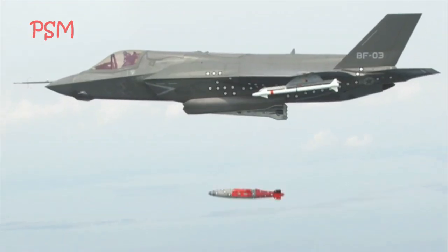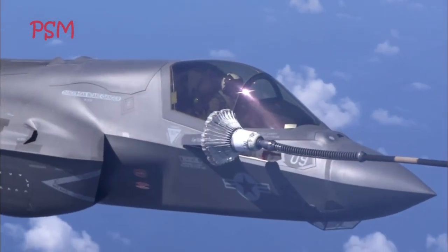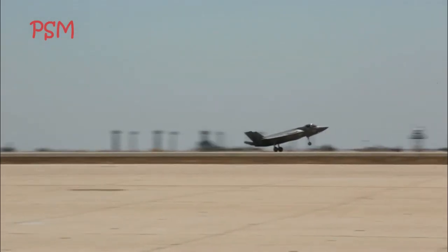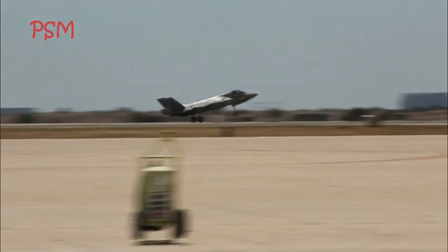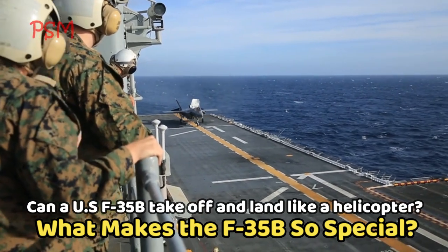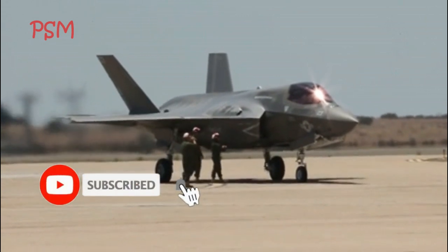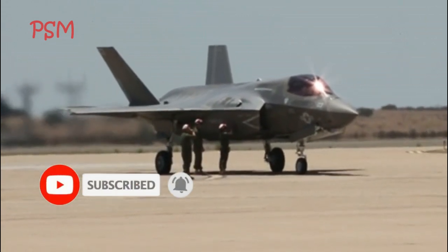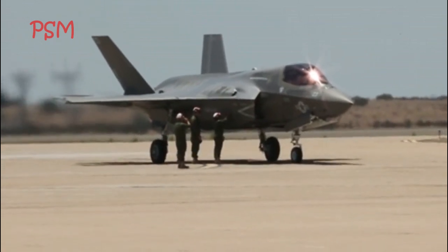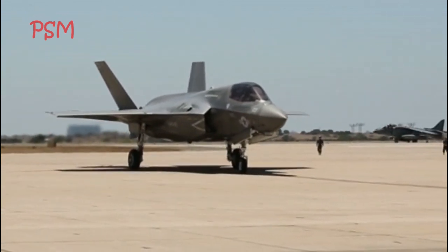The F-35B variant received basic certification in 2015, which allows the plane to fly patrols and conduct basic strikes, but they are not yet ready for more advanced missions. In February 2021, Marine All-Weather Fighter Attack Squadron VMFA-225, Vikings, officially transitioned to Marine Fighter Attack Squadron VMFA-225, becoming the latest one to join the F-35B squadron.